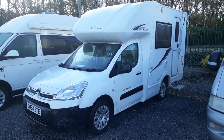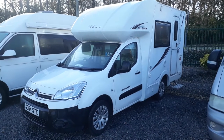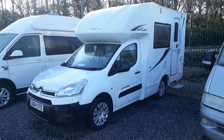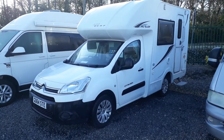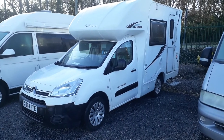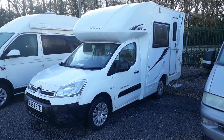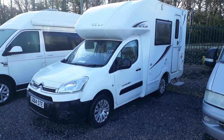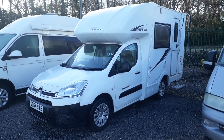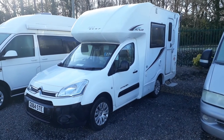Hi, this is Highbridge Caravans Devon branch. Today on this very cold but very nice and sunny January Devon day we are doing walk-around videos on some new and used motorhomes. Today we are doing one on this very nice 64-plate 2014 New Venture New Surf. New Venture is a company in Wigan — they've been around for 30-40 years and do all sorts of things, but their speciality is what I would call micro coach-built.